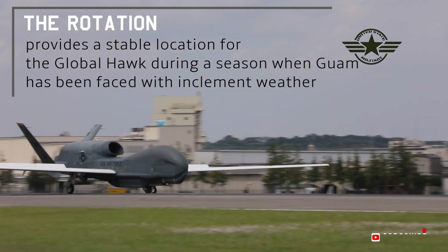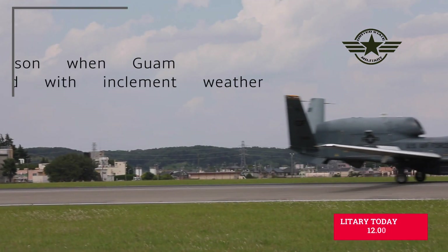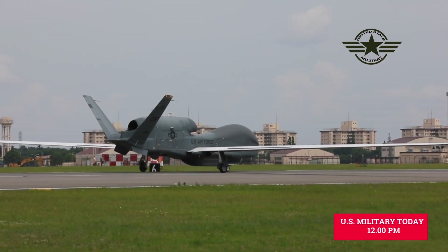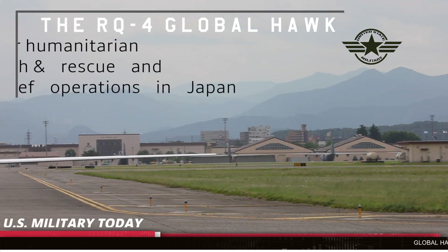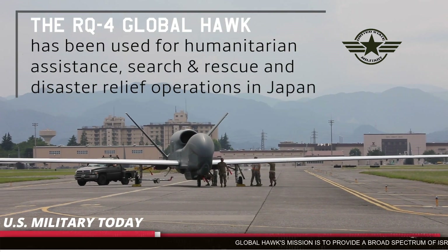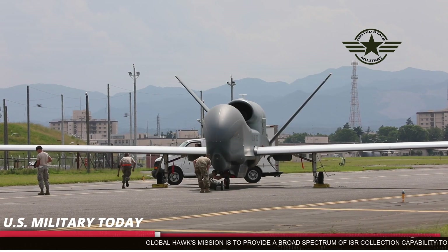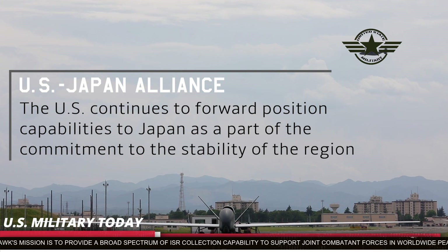Global Hawk is flown by a Launch Recovery Element and a Mission Control Element. The LRE is located at the aircraft base and functions to launch and recover the aircraft while en route to and from the target area. The MCE controls the Global Hawk for the bulk of the ISR mission and is manned by one pilot but adds a sensor operator to the crew.